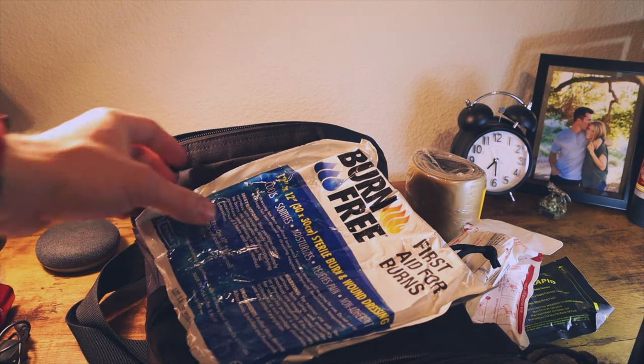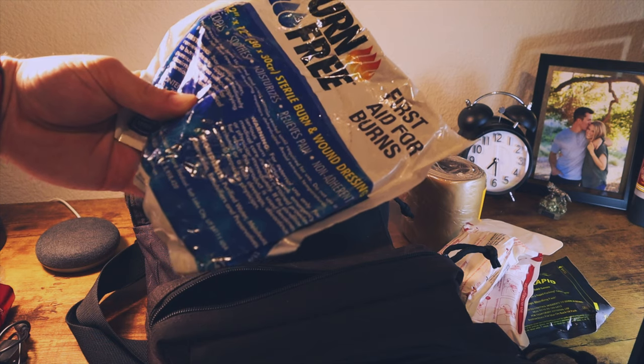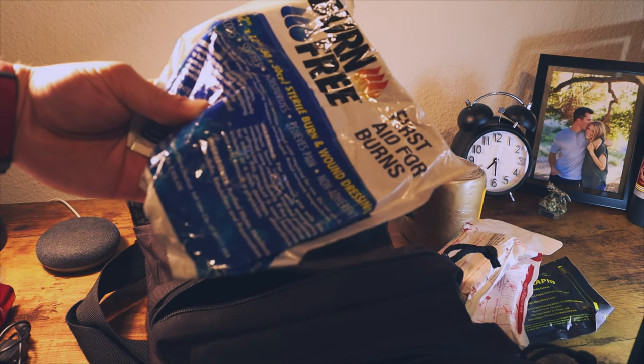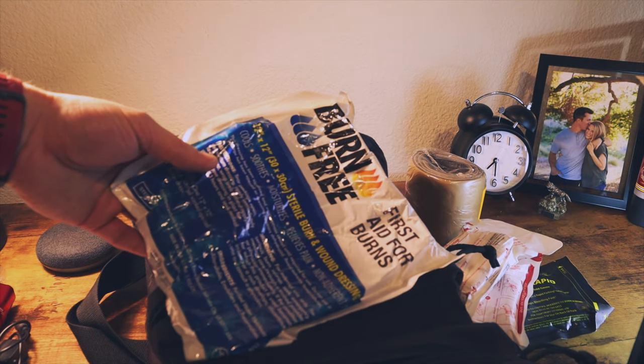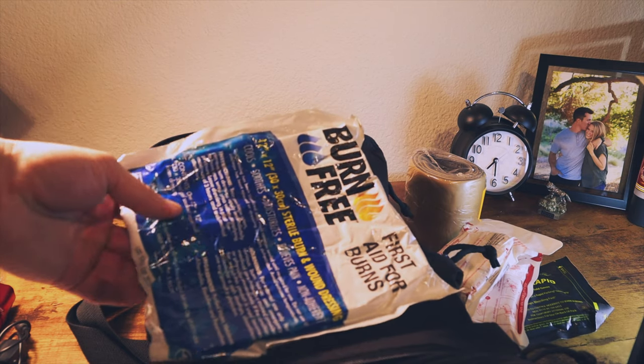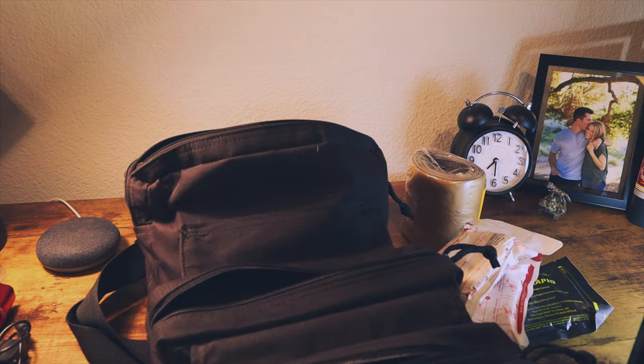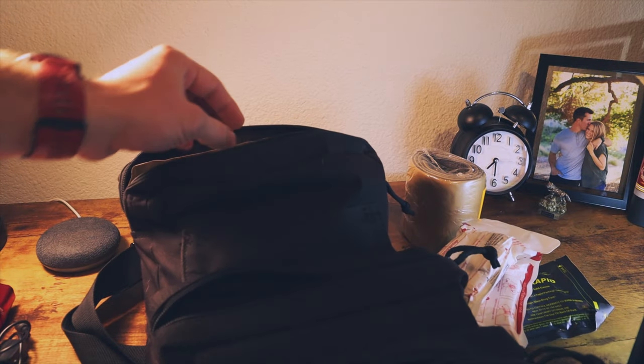This stuff is awesome for burns that don't encompass large areas — it helps slow the burning process. If you burn your hands or something, you cut a little section off and it works wonders to relieve the pain. It's Burn-Free and I highly recommend it — I've used it a few times on myself.